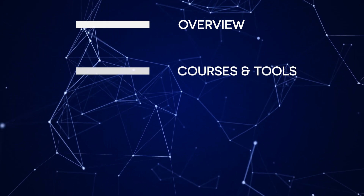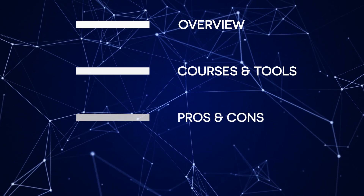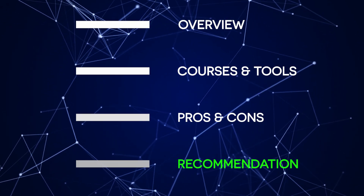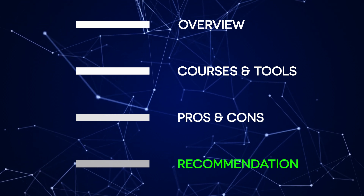Then we'll cover the courses and tools, discussing each course and what you're going to learn. Next, we'll move over to the pros and cons, examining the advantages and downsides of this program. Finally, I'll share my personal recommendation on whether it's worth investing your time in this certificate or not. So let's get right into it.